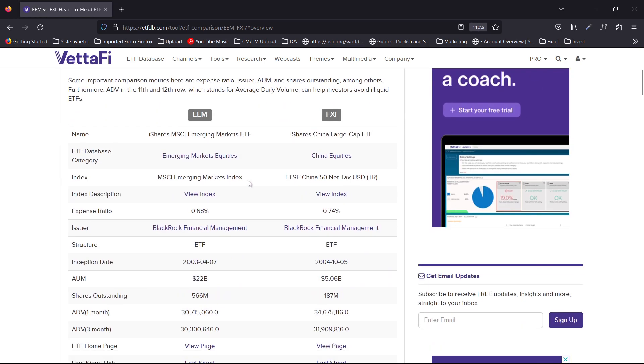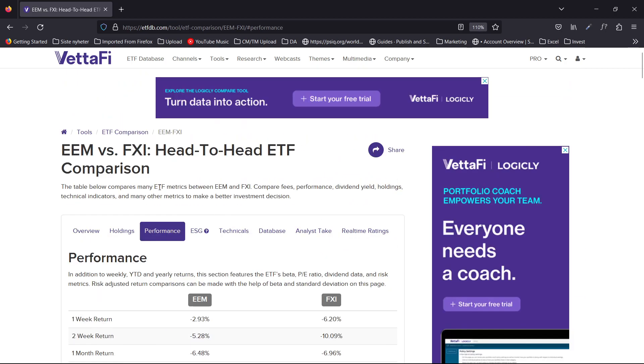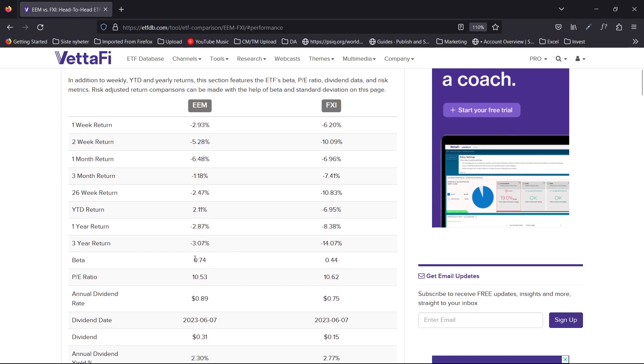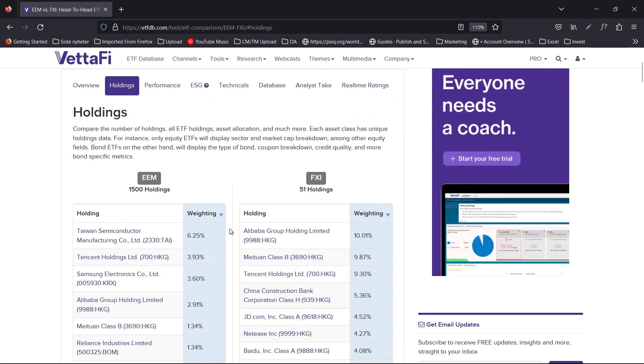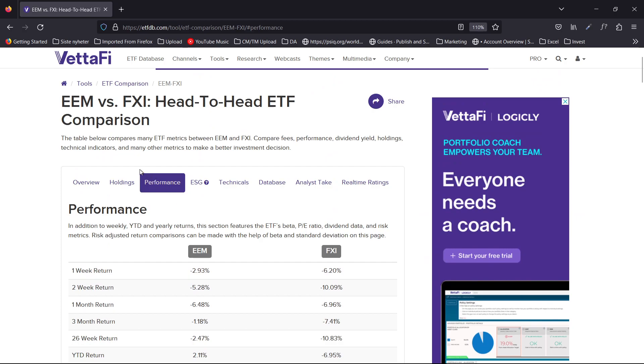Let's look at the fundamentals. I'm comparing the Emerging Markets ETF (EEM) with FXI, the China ETF. Looking at year-to-date performance, China is massively underperforming the EEM. Beta is 0.74 for EEM versus 0.44 for China. Yield is 2.3% for emerging markets and 2.77% for China. Looking at the holdings, the price-to-earnings ratio is 10.53 for emerging markets and 10.62 for China — so pretty similar P/E.